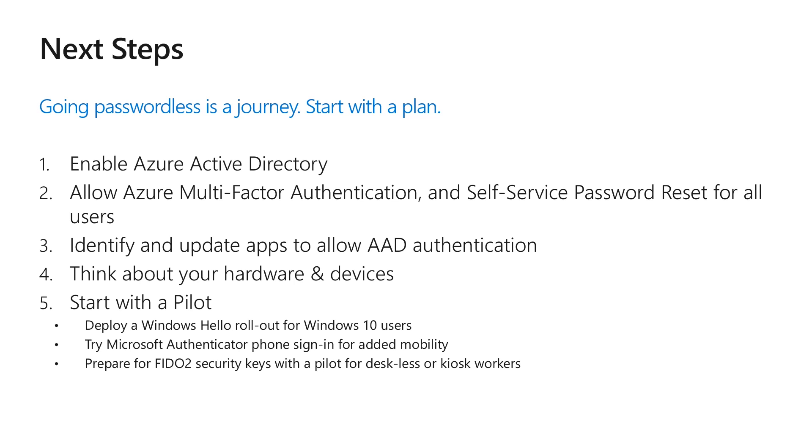We recognize that this is an amazing undertaking, especially around FIDO2 security keys. When talking about going passwordless, you need to start with a plan for your journey. The very first step is enabling Azure Active Directory. The prerequisites to go passwordless are to allow Azure multi-factor authentication for your users, as that is how you create those strong security keys. We also recommend enabling self-service password reset, because we've found that the less people use their passwords, the more they forget them. You need to think about which apps will use the passwordless authentication protocols in the Microsoft authentication libraries, and take an inventory of the apps your users most commonly use to update them to take advantage of modern authentication protocols.